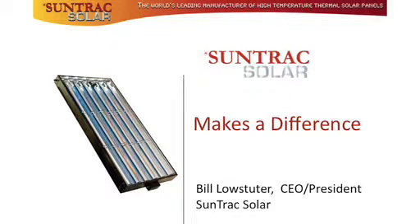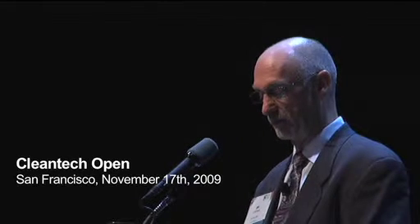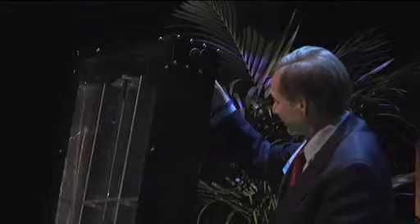We're really excited to be here today to share with you the SunTrack solar panel. This is Mini-Me, our demonstration panel. The full-size panel is four feet by eight feet.